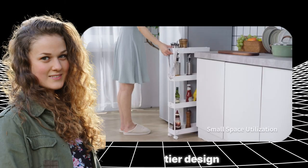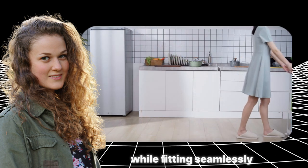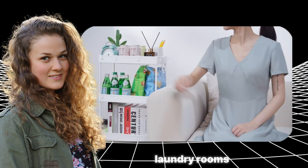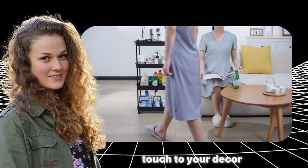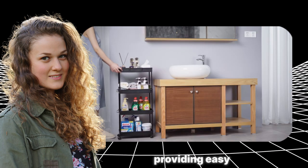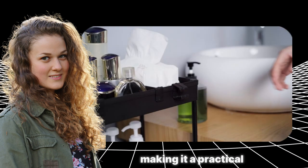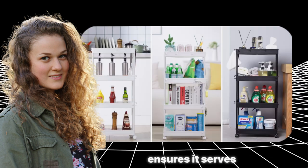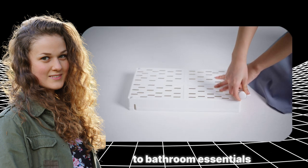With its four-tier design, this rolling utility cart offers ample storage capacity while fitting seamlessly into narrow spaces, making it ideal for offices, bathrooms, kitchens, laundry rooms, and other confined areas. The sleek black finish adds a modern touch to your decor. This mobile shelving unit features slide-out drawers, providing easy access to your stored items. The cart's mobility allows for convenient maneuvering, making it a practical addition to any room. Its multifunctional design ensures it serves as a reliable organizer for a range of items, from office supplies to bathroom essentials.